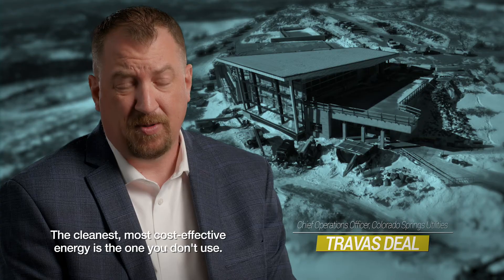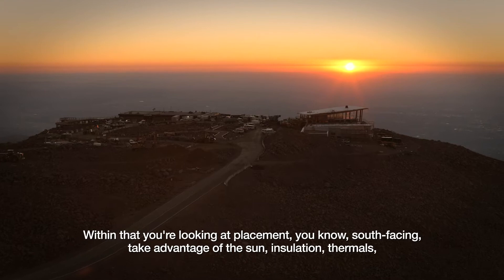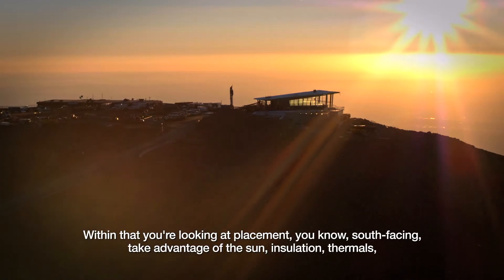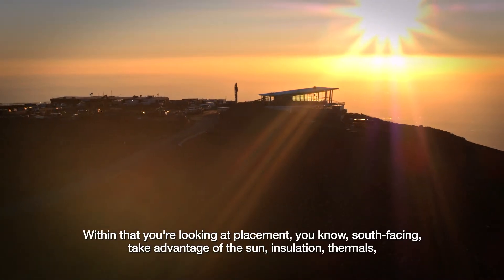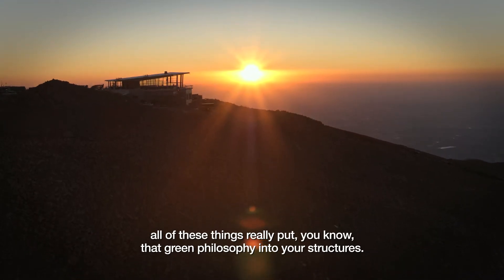The cleanest, most cost-effective energy is the one you don't use. Within that, you're looking at placement — south-facing, taking advantage of the sun, insulation, thermals. All of these things really put that green philosophy into your structures.